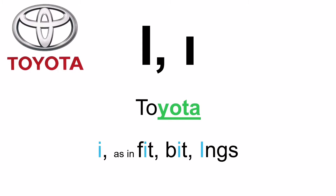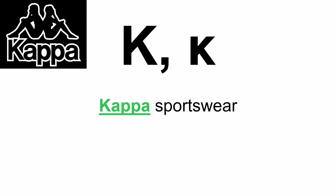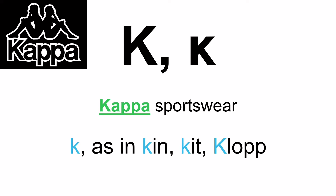And finally the tenth letter is the letter Kappa, as in Kappa sportswear. This is pretty much like the British K — it's pronounced K, as in 'kin', 'kit', and our great Jurgen Klopp. So those are the first ten letters of the Greek alphabet and how to pronounce them. I hope you kept pen and paper handy and have written down what I've given you, because I now have some exercises for you.